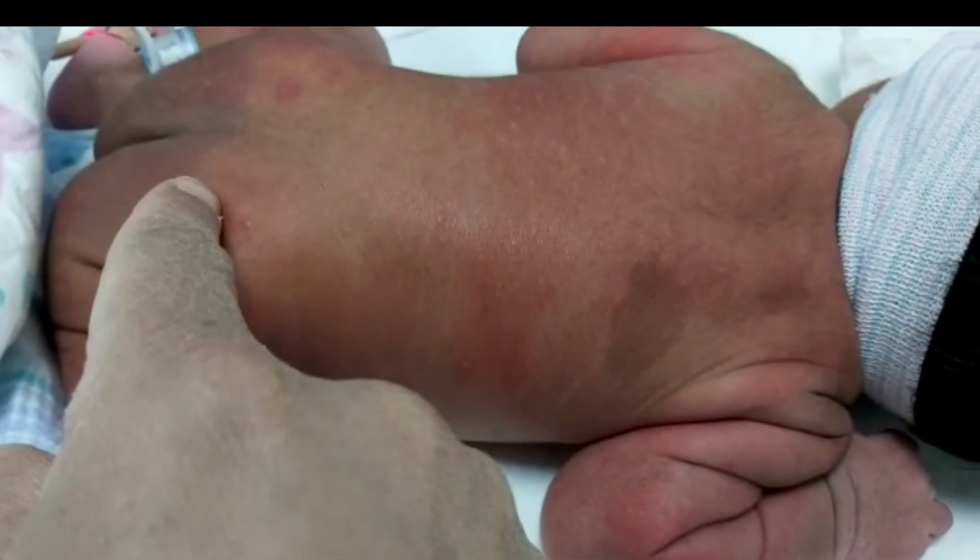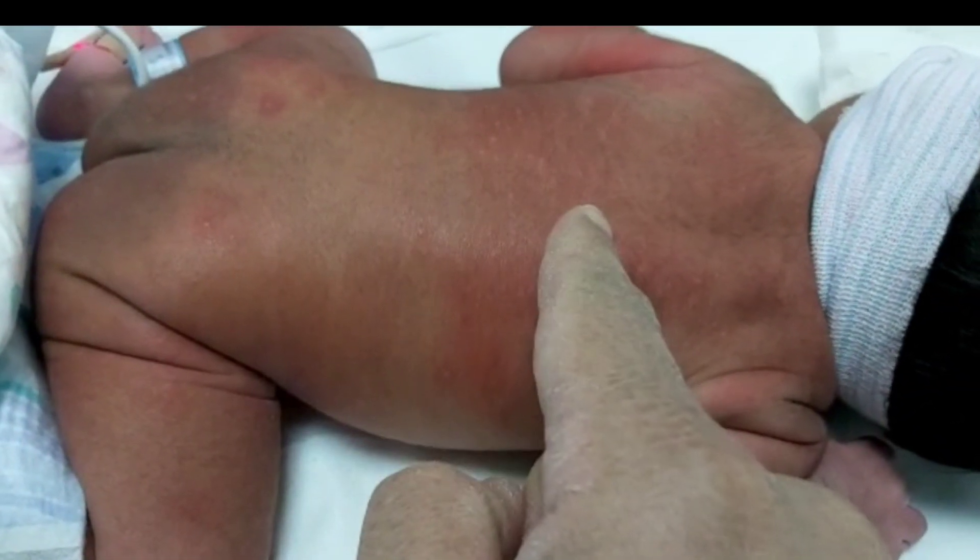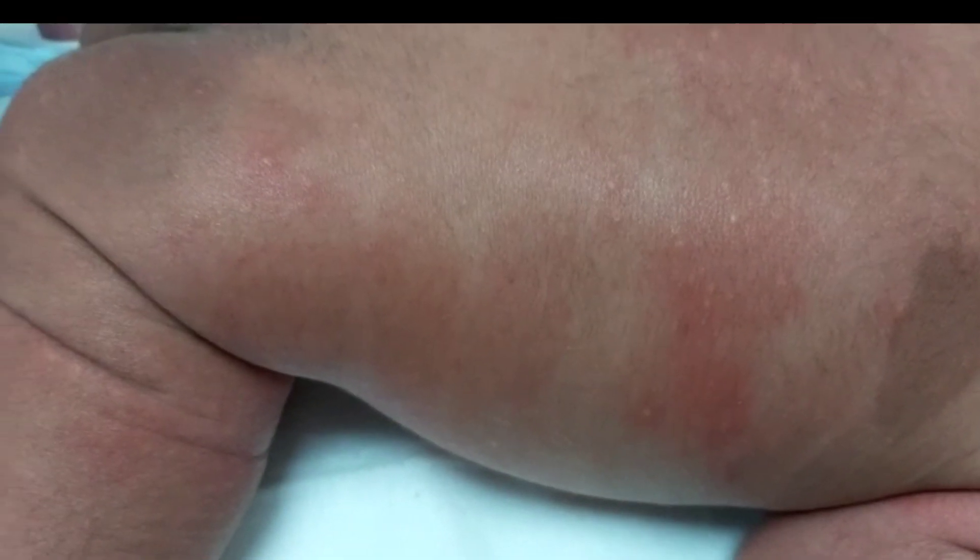Our case today is very interesting because there are multiple skin lesions or rashes in a single baby.